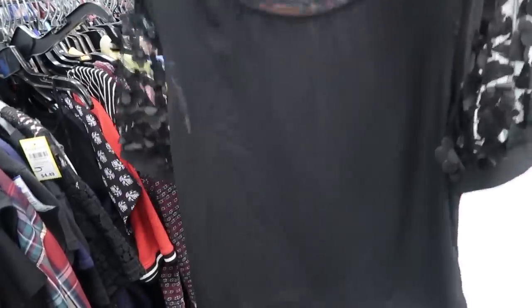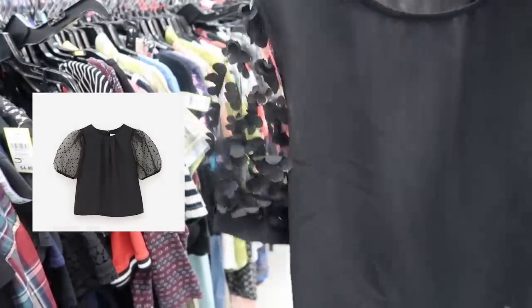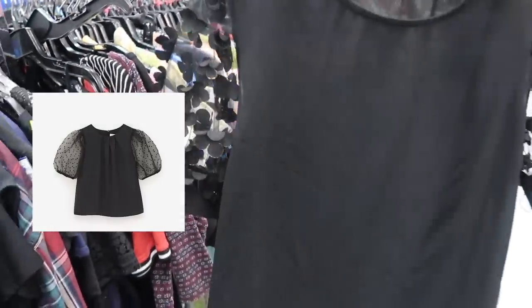This top isn't really my style but I just thought the sleeves were so reminiscent of something Zara would sell. One of my biggest tips when you are thrifting is to always check the put-back rack. I've already checked it three times while I've been here and each time I have found new amazing things. It's basically like an already curated rack of items that other people have pulled — I always find good stuff.